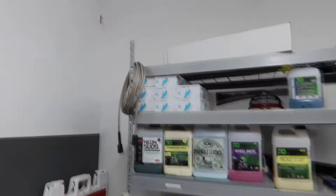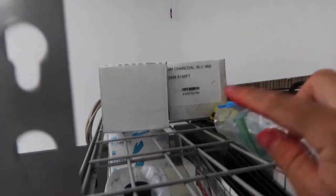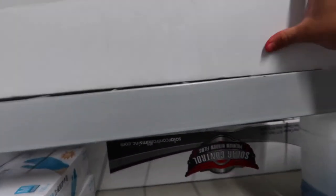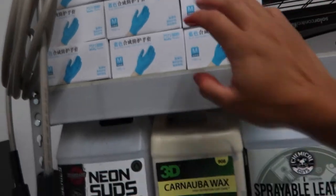So you guys can see I have all these layers. In the first layer up here I do have my window tinting boxes. We have a 35 charcoal tint film — this is the case of it. The top layer is usually for my tint stuff and I haven't really organized this detailing rack for a couple of days because I was busy this weekend.